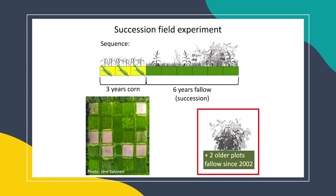This is really nice because we can go in at one time and sample across all these different years of succession at the same site, so we can control for other potentially confounding geographic or temporal factors. We also have two older plots that have been fallow since 2002, representing a later stage of succession. In my presentation today, you're going to see these as representing either the 13th, 14th, 15th, or 16th year of succession, depending on when the data were collected.